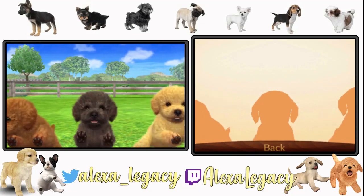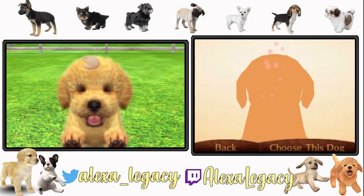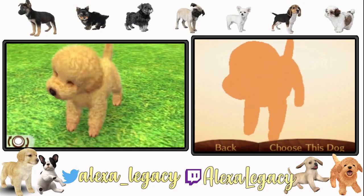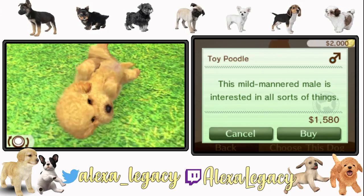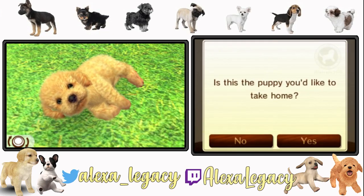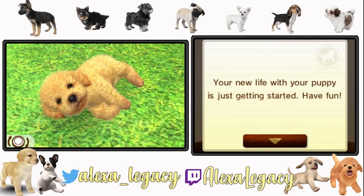I'm going to gravitate toward this one. I had a brown one before, so now I'm going to get a blonde one — so cute! This dog is ours. This mild-mannered male is interested in all sorts of things. That was a very short description. He's a boy. Let's get him. Is this the puppy you'd like to take home? Yes! Your puppy looks really happy about going home with you.